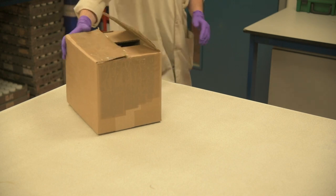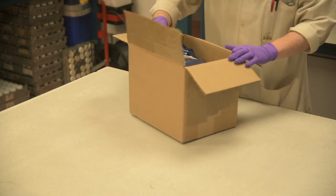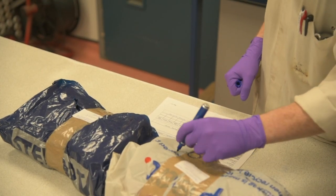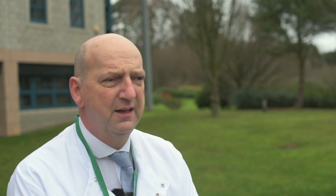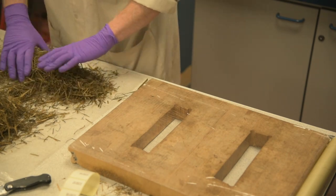When samples arrive at the lab, they are first booked into our laboratory information management system unless they have been pre-registered by one of our offices. They then go through to the sample processing area where staff will unpack all the boxes and make sure that the submission papers tally with what's come in, and then they'll start preparing the samples.